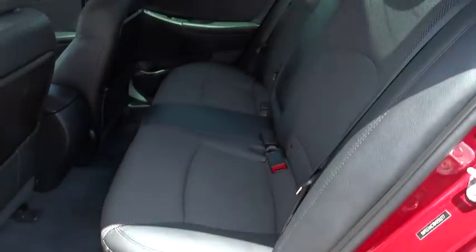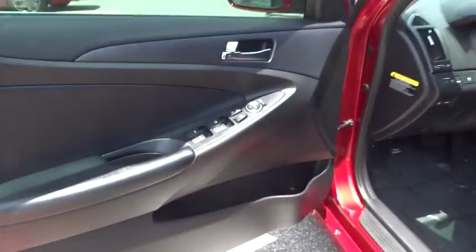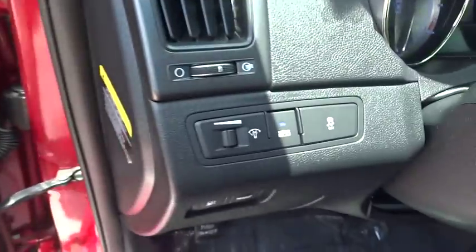Leather-wrapped steering wheel, Bluetooth, moonroof, power steering, adjustable steering wheel, driver airbag, auto dimming rearview mirror, PPO, keyless start, and aluminum wheels.